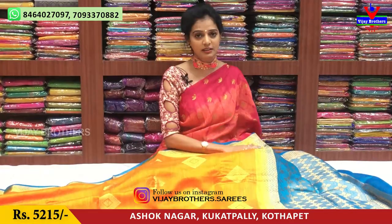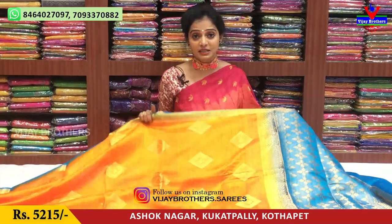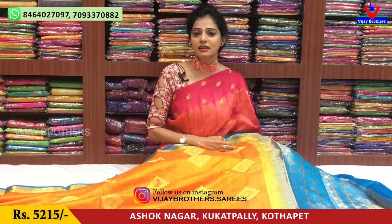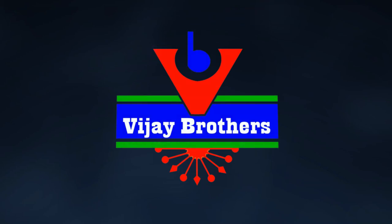In the current Corona period, one location is closed. You can visit the shop on screen. Please call before visiting. We have two showrooms open every day. Subscribe to our YouTube channel and touch the bell symbol. We are also available on Instagram. Visit www.vijaybrothers.sarish.com. Follow our page.